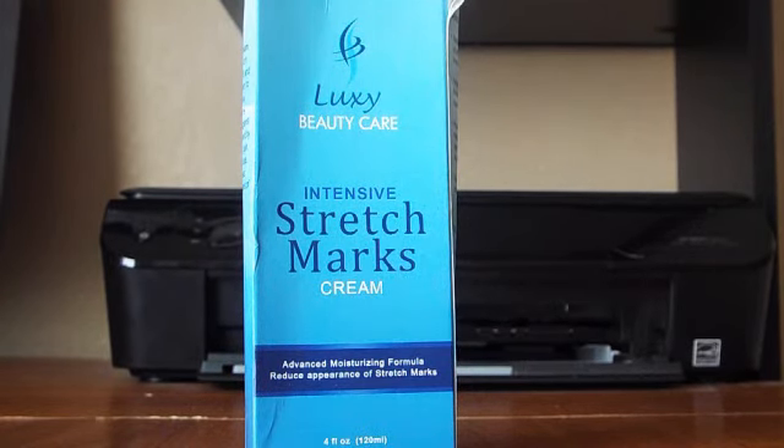Hey guys, how are you doing today? It's Nick again. What I have here is a product called Luxy Beauty Care Intensive Stretch Mark Cream. This stuff is an excellent product. It works relatively fast.